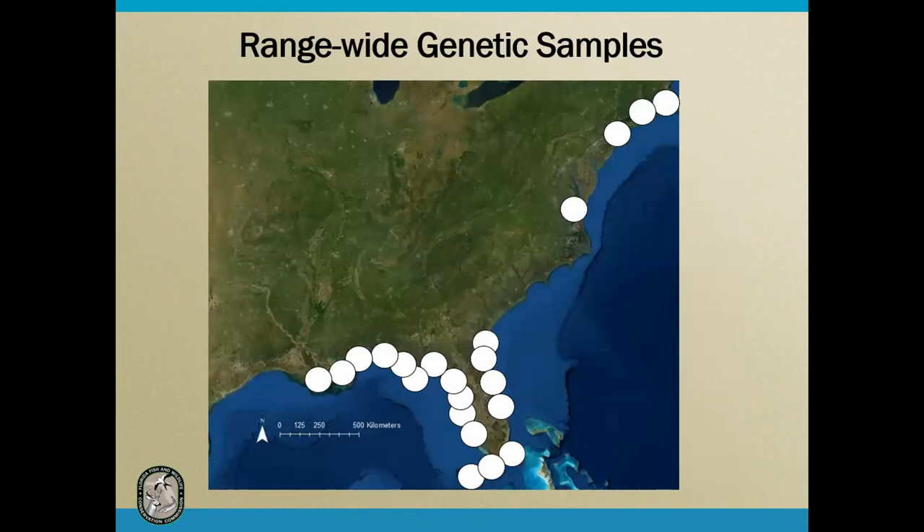For our range-wide genetic samples, we have some significant gaps. We had plans this season to fill those gaps working with partners, but because of the coronavirus, many people have been on travel restrictions and haven't been in the field. We'll be scrambling in the next year to fill these gaps, and if anyone can help with that, please do reach out to us.